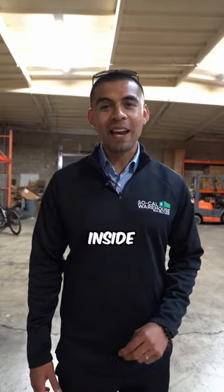Hey, Rich here with SoCal Warehouse. I am standing inside of a 5,000 square foot warehouse in the city of Wilmington.